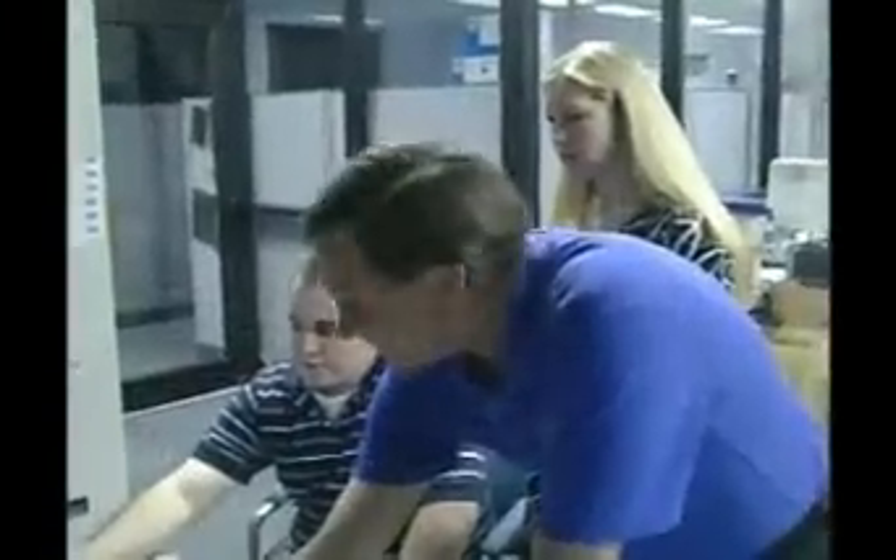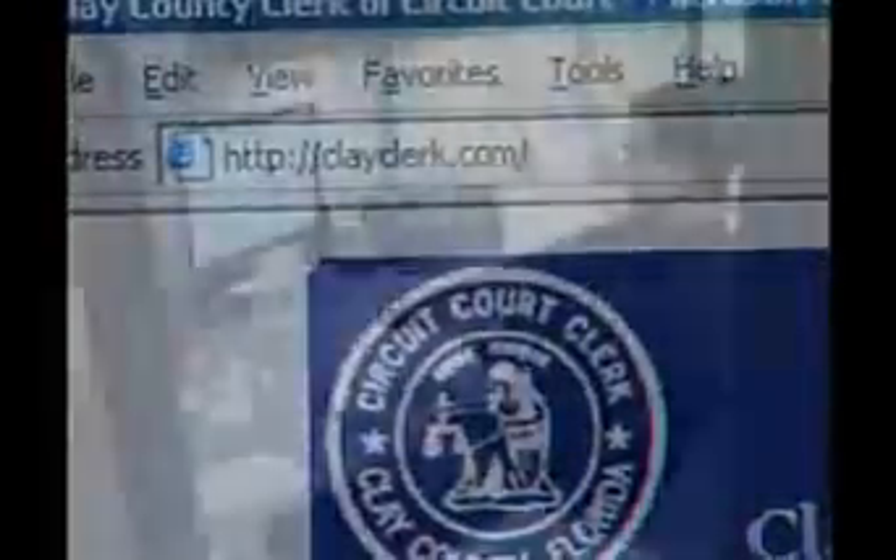If you are concerned about someone you want to do business with, or whether or not they have any problems, you don't have to call or come down to the clerk's office. You can go online and check it. Information technology is the tool we use to upgrade and make things easier for our employees and for the public at ClayClerks.com.